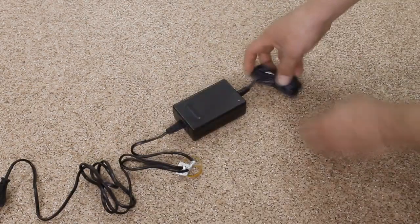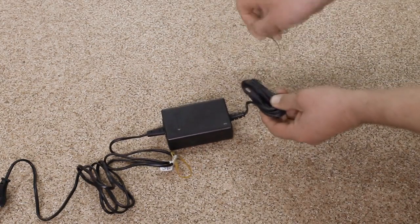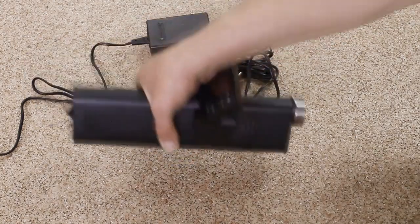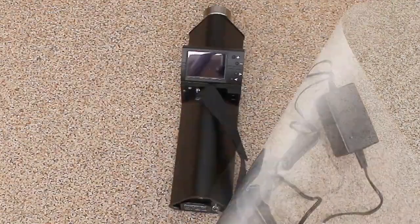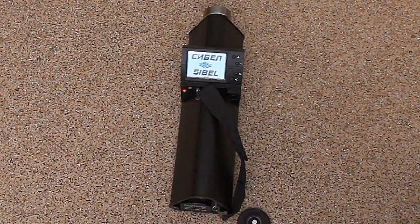The AC power adapter is designed to power the detector from AC main. It converts AC main current to direct current of 18 volts. The wide range of input voltage allows use of the adapter almost all over the world. The detector is switched on by short-pressing the power button.